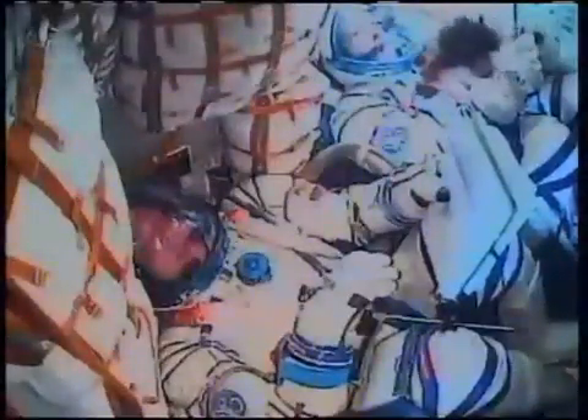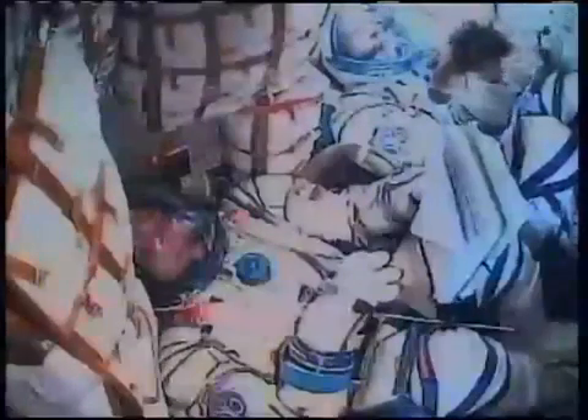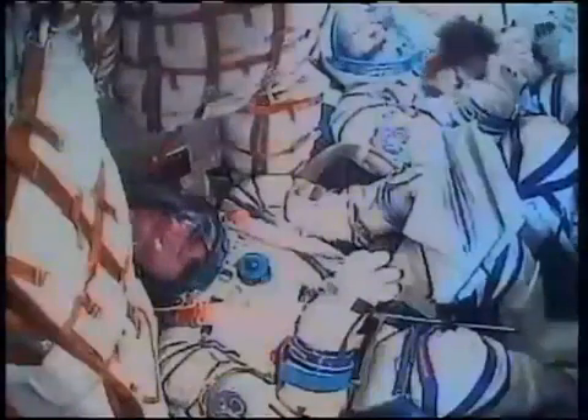All of the Soyuz systems performing perfectly, five and a half minutes into the flight. Everything is nominal. G's are at 350 and increasing slightly. Six minutes into the flight, the Soyuz now traveling at about 10,500 miles an hour, all systems performing perfectly.